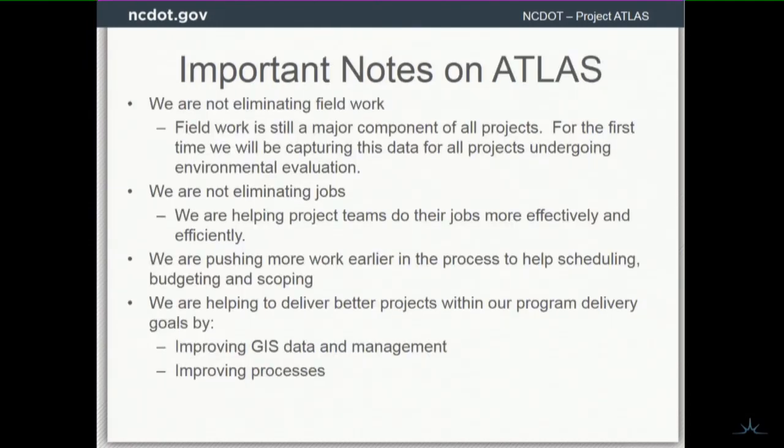Last note: we're not eliminating the field work that was already being done, not eliminating jobs. We're trying to make everything easier.